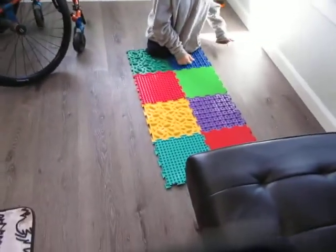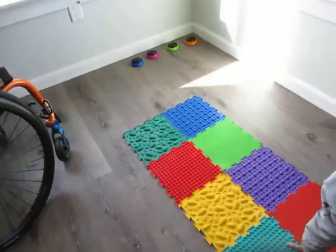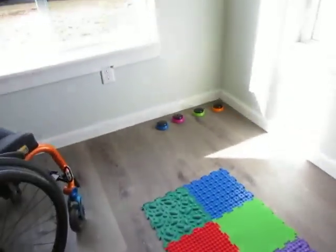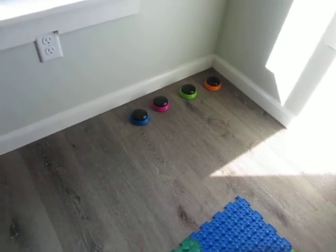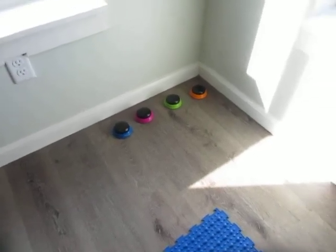We have a couple of their toys out here. They have different textures they can walk on in here. We have some little buttons — we won't be training these puppies with them, but at least they'll get familiar with them if anyone wants to do the buzzer training. We are going to be training our little Coral to use them, and maybe some of our other dogs.